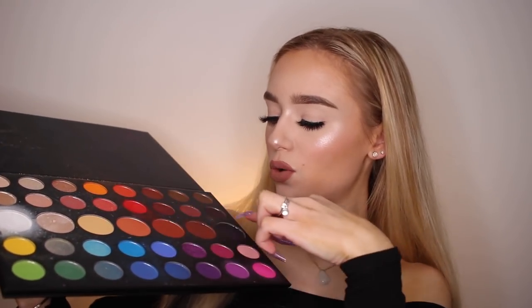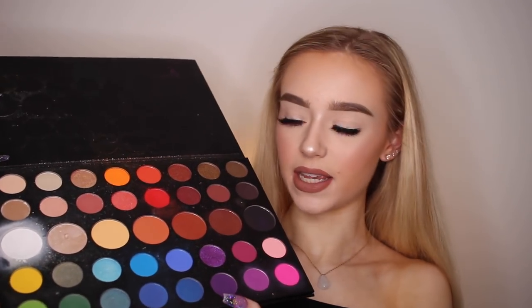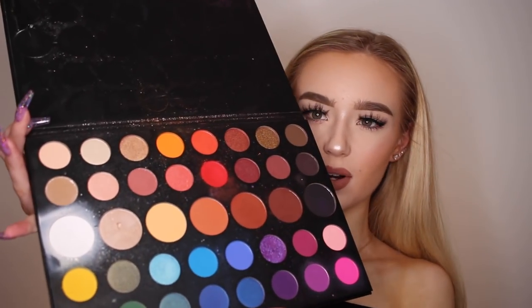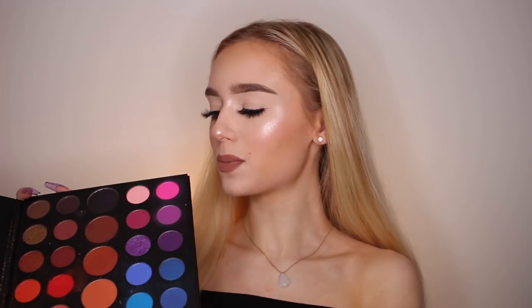And then you have all these gorgeous neutral shades. Also, this highlighter — insane, except I accidentally dug my nail into it. That made me really sad. This is just something that everyone needs in their life. If you love makeup, you need this palette. The shades are so pigmented, so blendable. This palette is honestly my absolute favorite palette. It is my Holy Grail palette.